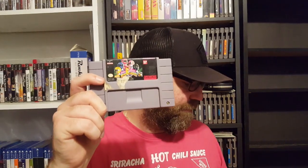Mighty Morphin Power Rangers, Monopoly, Mortal Kombat, Mortal Kombat 2, Mortal Kombat 3. The Legend of Mystical Ninja, which goes along with the Goemon games. Here's a sports game, but this has to be on the shelf because it's NBA Jam — it's like one of the best sports games ever made.